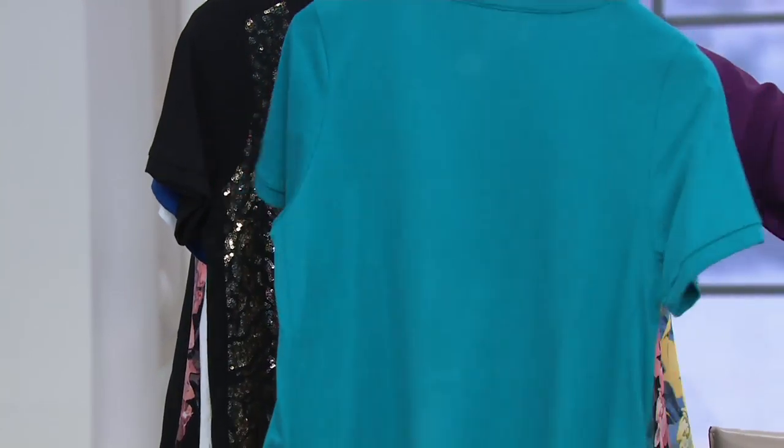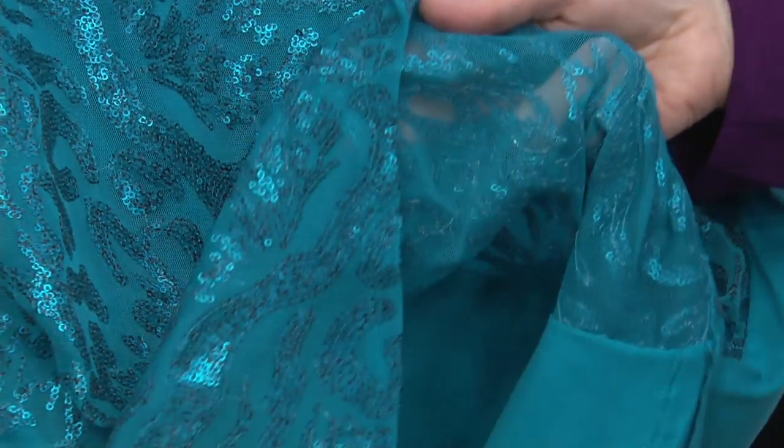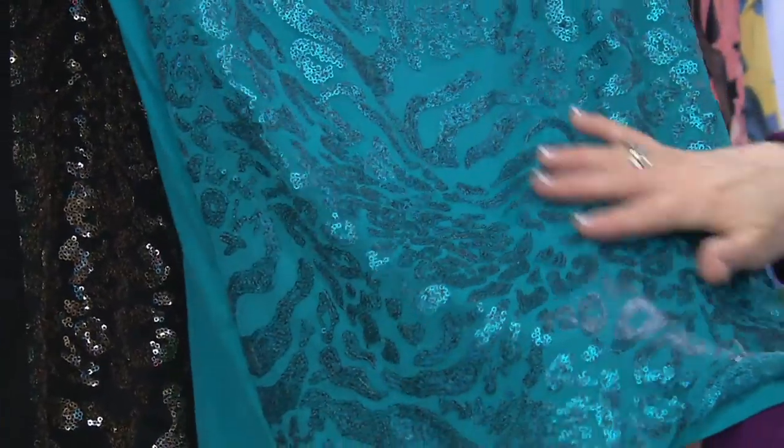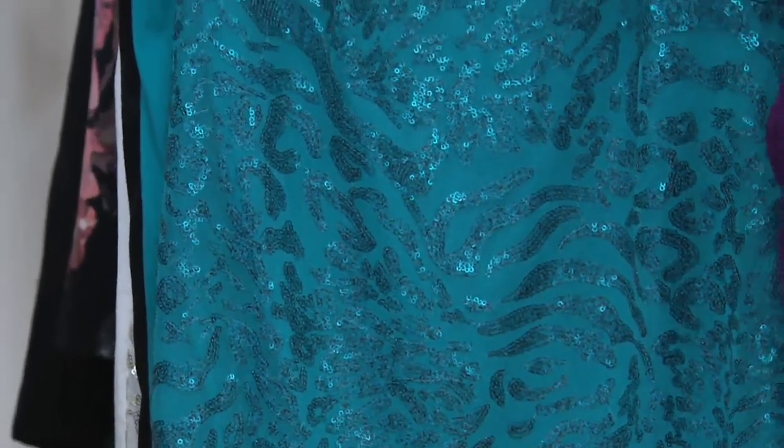Don't forget the fabric is a cotton-rayon blend, 50/50. Underneath the mesh and sequin layer is your t-shirt, so you're completely covered and comfortable, but you've still got that razzmatazz pizzazz fun. I love sequins in the sun.